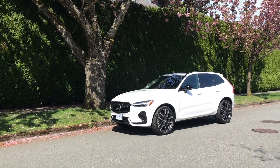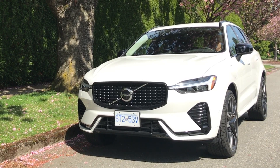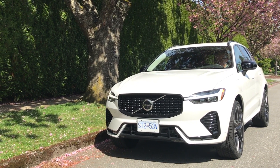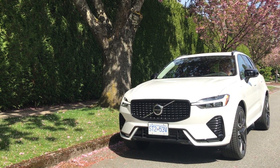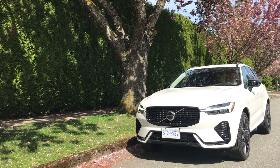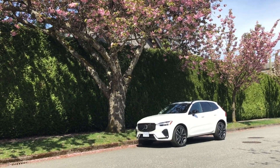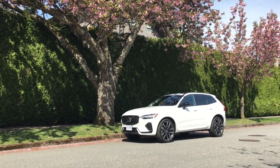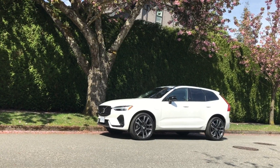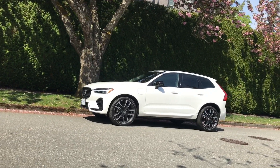Volvo just might be the European luxury brand whose drivers most see the brand as a reflection of themselves, and vice versa. Its Swedish design, outside and in, says nice but not overdone. Being different in a good way also differentiates Volvo from its equally tasteful European rivals. Volvo, of course, is controlled by Geely of China, but the owner has wisely kept the brand as Swedish as a plate of gravlax.